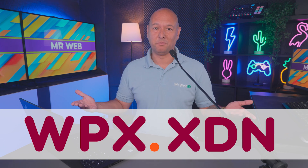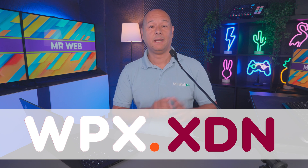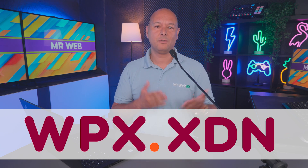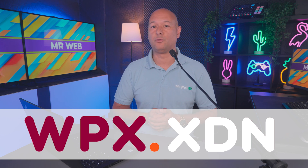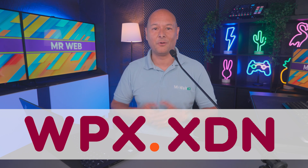WPX is a hosting company and XDN is their own content delivery network. By using their own XDN, you can drastically increase your WordPress website's performance, which will greatly help with higher conversion. Let's have a deeper look into this.